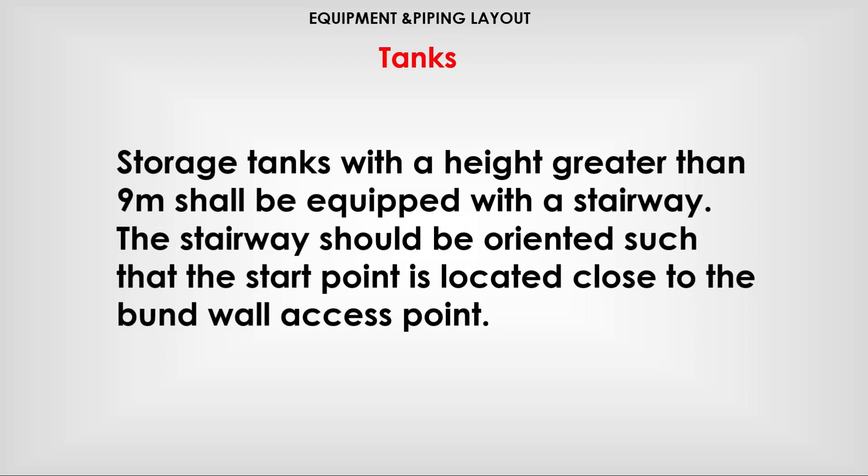Storage tanks with a height greater than 9 meters shall be equipped with a stairway. The stairway should be oriented such that the stair point is located close to the burn wall access point.